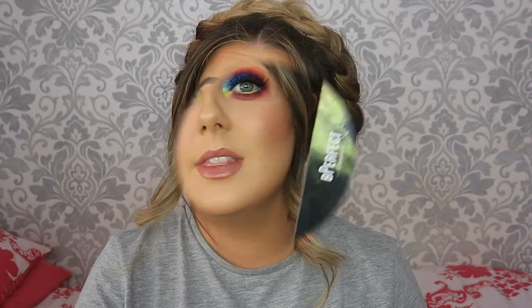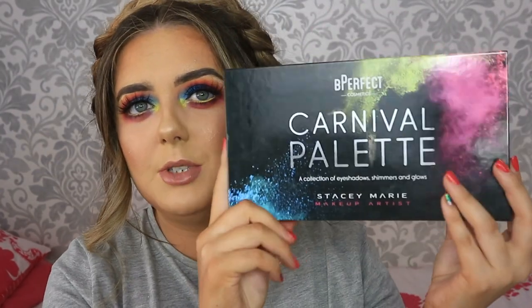I'm also going to do a full swatch of the palette, so if you're just here for the tutorial, skip ahead because I'm going to go into a big spiel over the palette now. If you do want to see all the swatches of every color, please stay tuned. I ordered mine at 10 a.m. Tuesday morning and had it by 12 p.m. Wednesday on standard shipping - so well done Be Perfect Cosmetics, that was unreal!